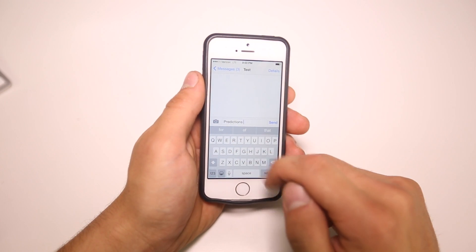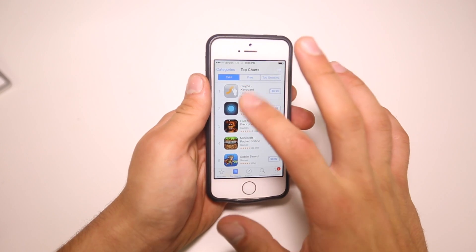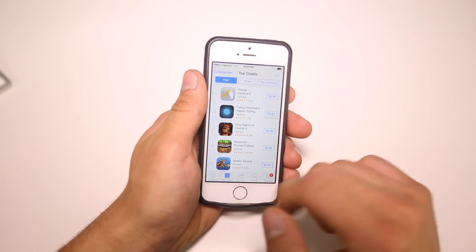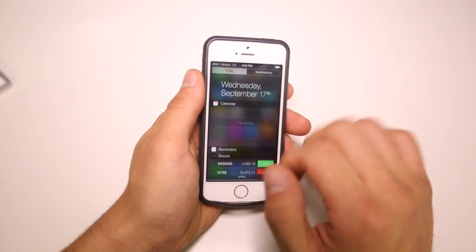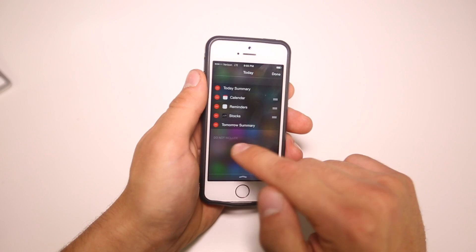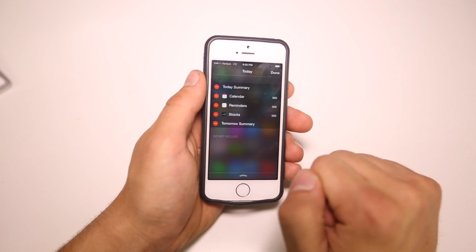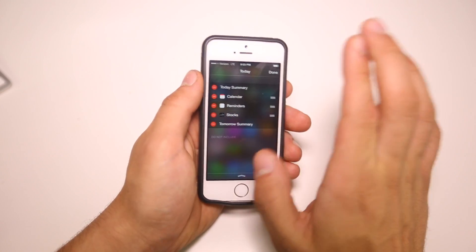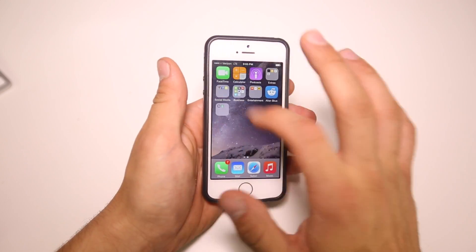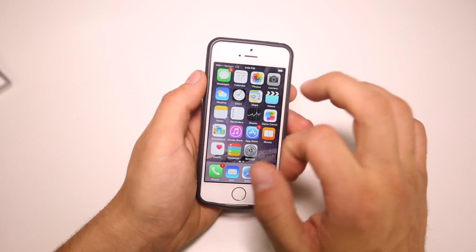There is now support for third-party keyboards inside of iOS 8. If I go into the App Store, you can see right here in the top charts there are already several third-party keyboards available. Not only that, you can now install widgets inside of the notifications menu. If you select Edit, you can play around with which ones you want, and if you install ones from the App Store they'll show up in the bottom category. It's not third-party widget support on your home screen — only in the notifications — but it's useful.